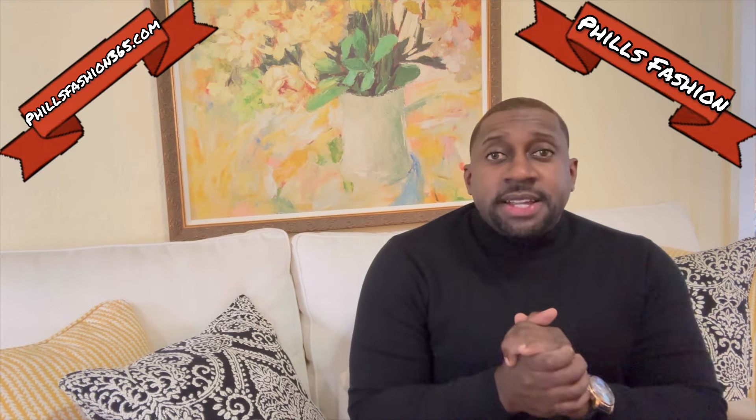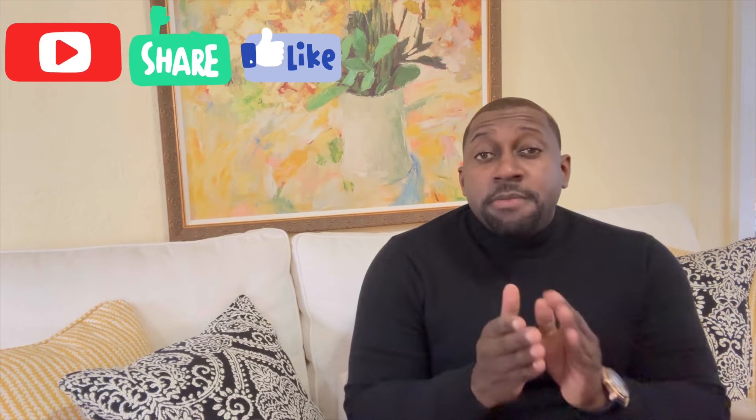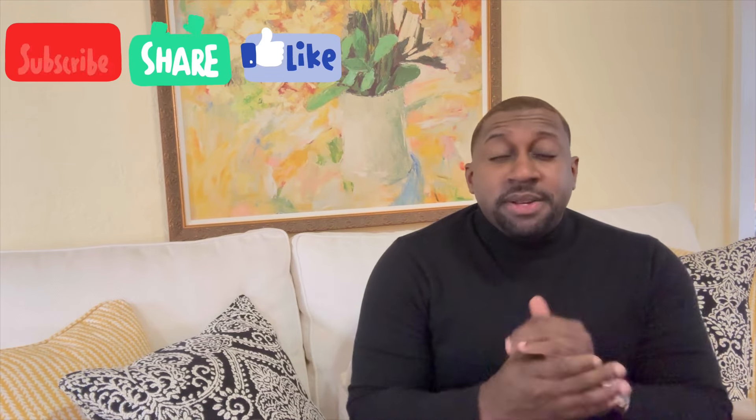Welcome back to the channel, beautiful people. Feels Fashion, your personal stylist. If this is your first time here, thumbs up, subscribe, hit that notification bell — you don't want to miss a thing on my channel. Stay tuned to the end; I'm gonna have a short video wearing the entire outfit. Let's get straight into the video for today.